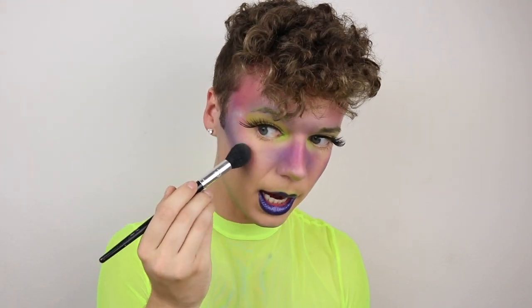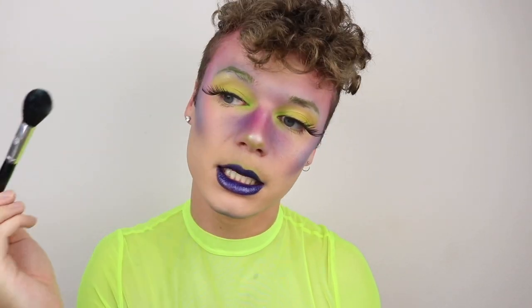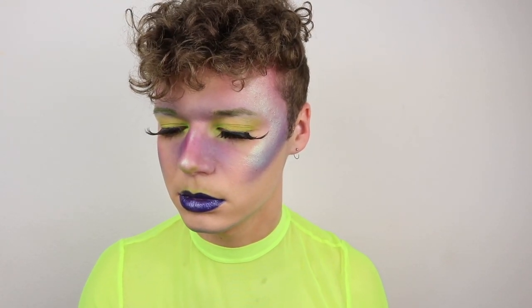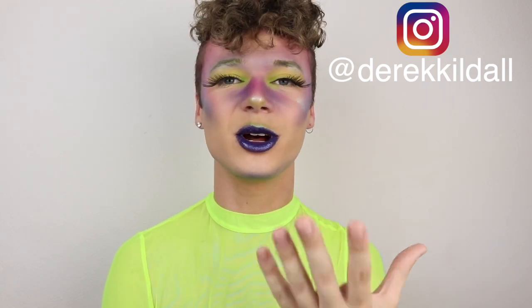I'm putting the highlighter in quite a few places this time because if I'm supposed to be like a fairy, a sprite, a pixie, I'm supposed to have sparkles everywhere — that's like mathematics. This is my finished dark sprite look! I hope you guys enjoyed. If you did, please give this video a thumbs up, leave a comment below, and subscribe. From now on at the end of every video I'm going to be doing a little one-to-two minute Q&A, so ask me questions in the comments, on my Instagram at Derrick Kildall, or use the hashtag #DerricksQA.